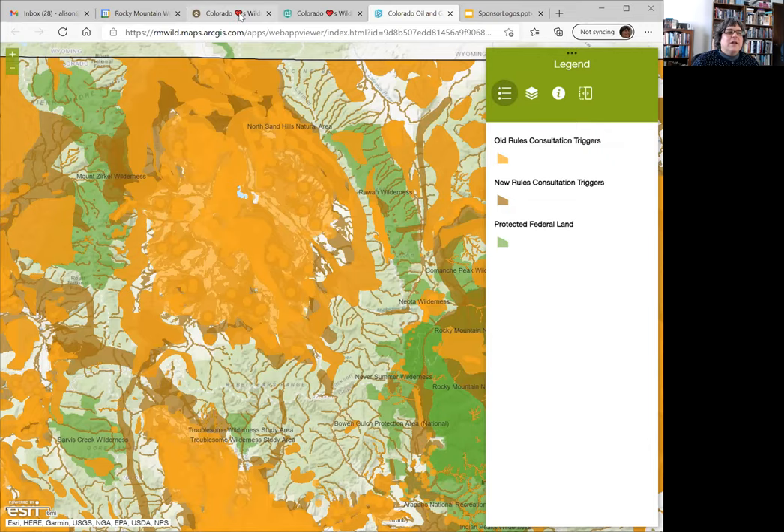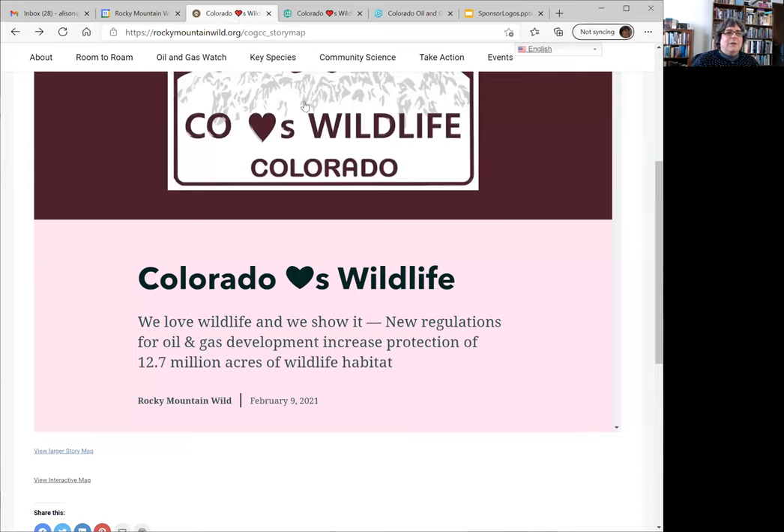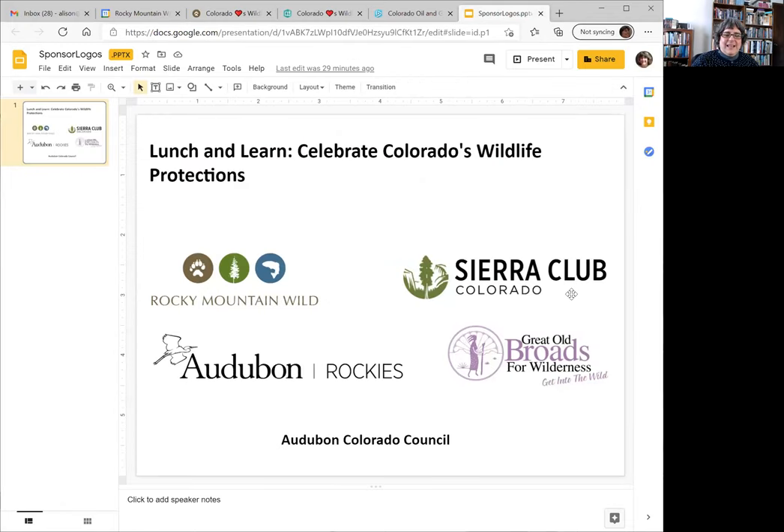I'm going to wrap up by going back to the website. Once again, you can see the link to get to the story map, and again to thank our sponsors for this presentation. I'd like to open up now for questions — please type questions into the chat.